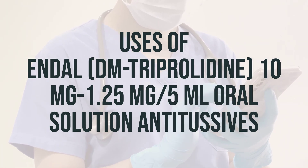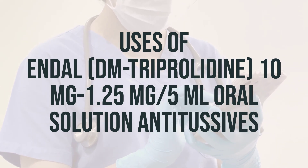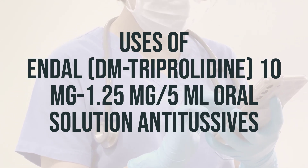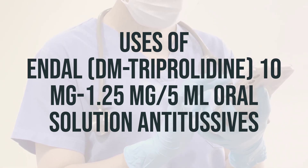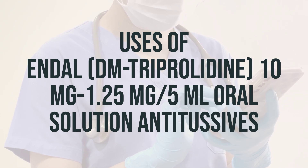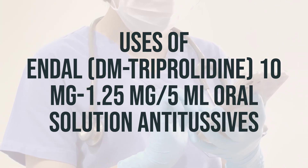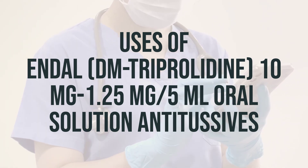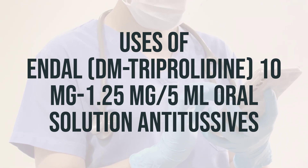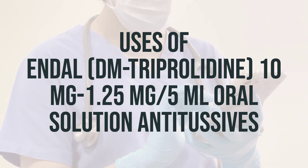It's not recommended for use in children younger than 6 years, and some forms of the product are not recommended for use in children younger than 12 years. Make sure to carefully follow all dosage directions to decrease the risk of serious side effects. Do not use this product to make a child sleepy or give other cough and cold medication that might contain the same or similar ingredients. If you have used the product before, be sure to check the ingredients on the label, as the manufacturer may have changed them.